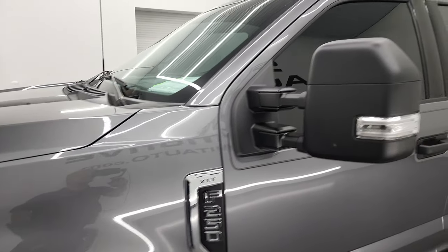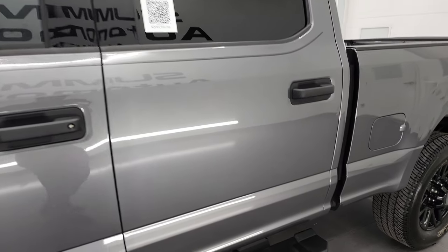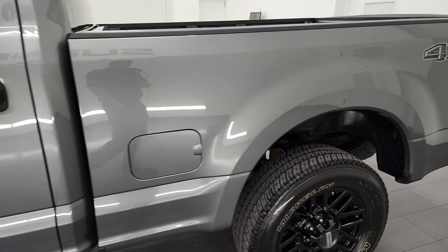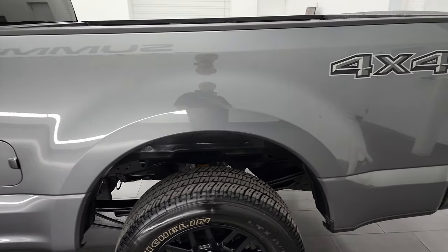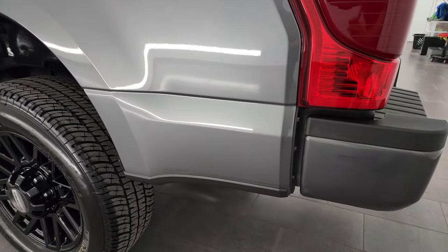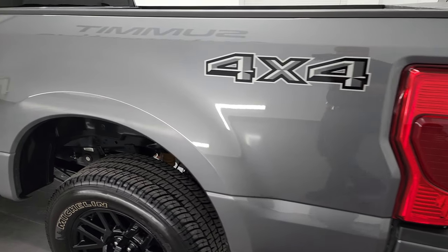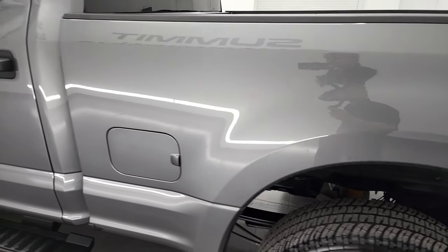Carbonized gray metallic is the color, M7 is the paint code, and I shoot all my videos in 4K. So if you have HD capabilities on your computer, tablet, smartphone, or television, I recommend turning them on now because it is your best way to check out the quality, condition, options, and cleanliness of the truck before seeing it in person.